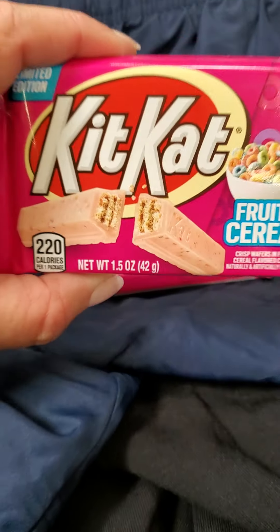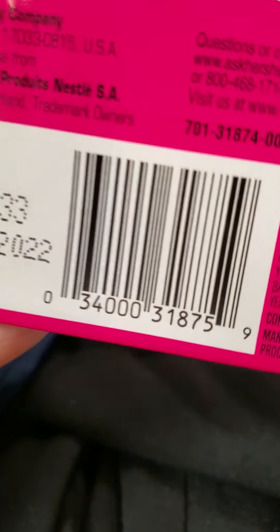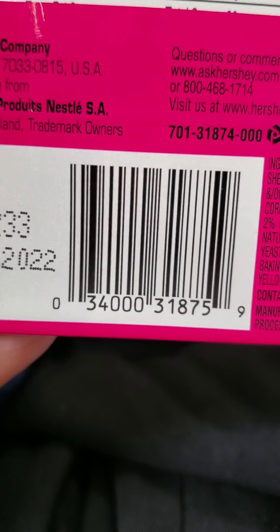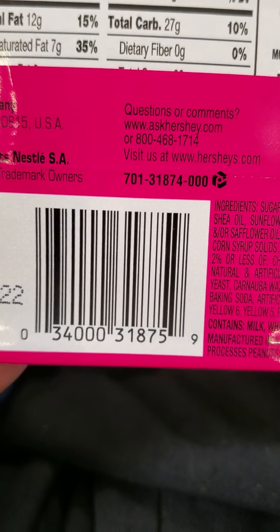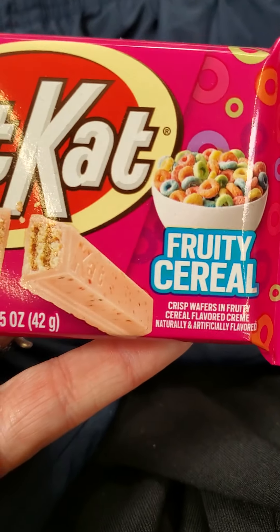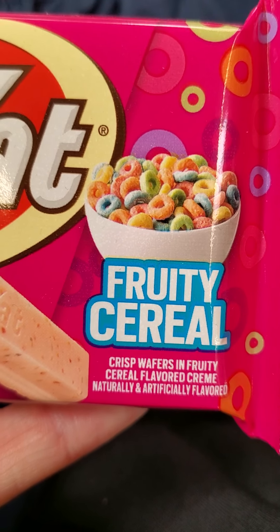Then I found these Kit Kats for $0.25. And they are the Fruity Pebbles flavor — or, well, Fruity Pebbles.